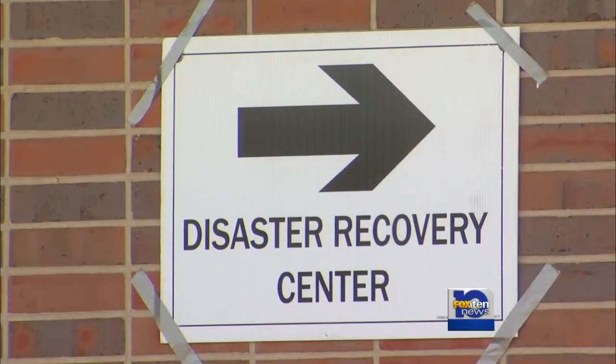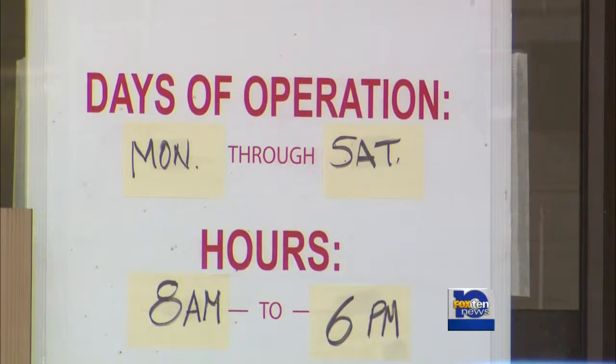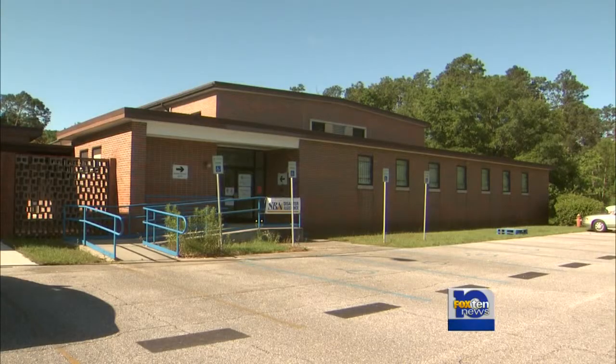The FEMA office will be open 8 a.m. to 6 p.m. Monday through Saturday. Reporting for Mobile, Steve Alexander, Fox 10 News.